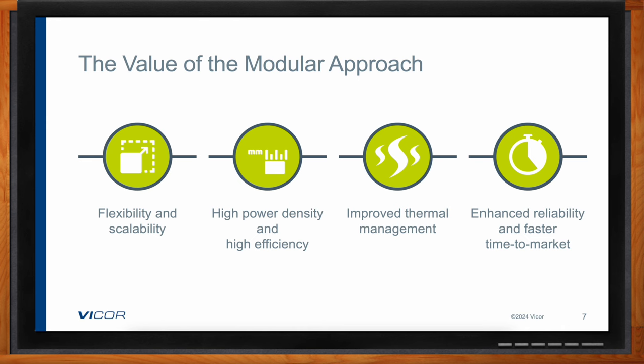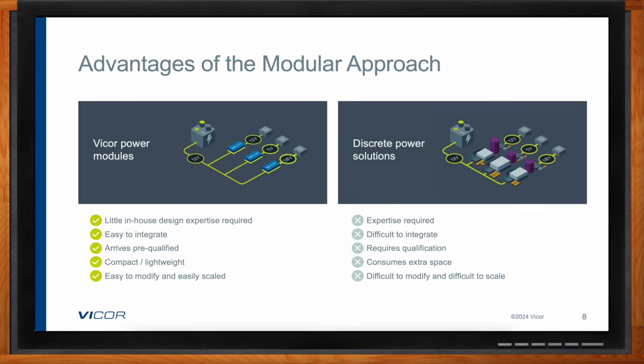How do Vicor power modules compare with discrete solutions? Discrete solutions are probably the biggest alternative, but they usually require a lot of expertise to develop a complete power solution. Power modules are more like building blocks — like Legos — where you can easily lay them down and get the particular power delivery network you're looking for in a modular form. That level of expertise required for discrete solutions is becoming increasingly difficult to find, especially since the experts architecting these innovative systems — like an electrified dirt bike — are focused on the product itself, not on how to deliver power.